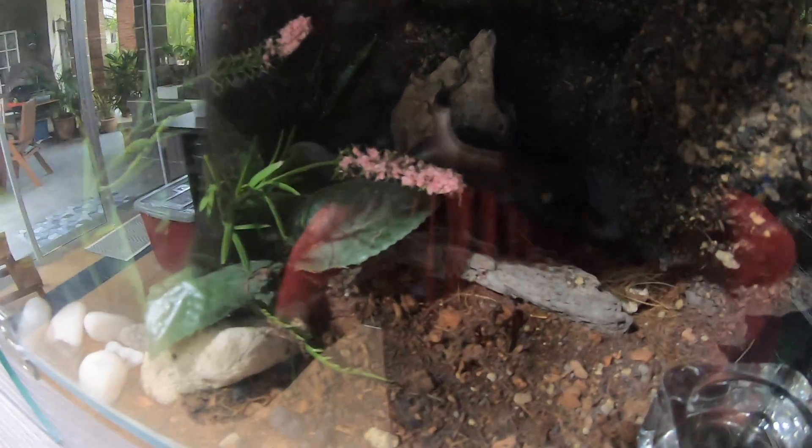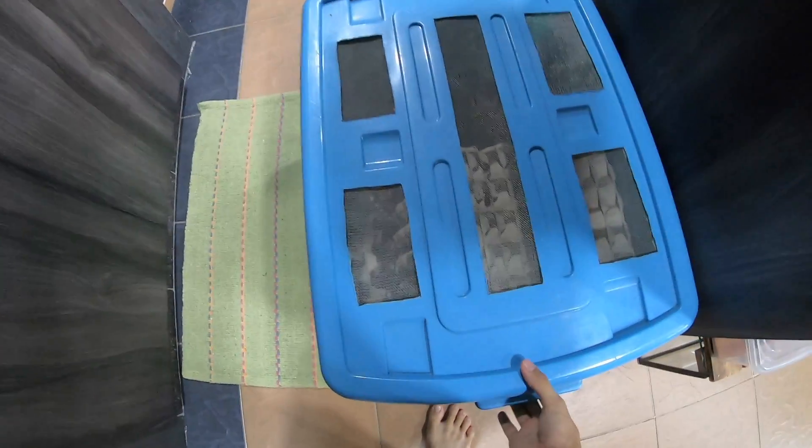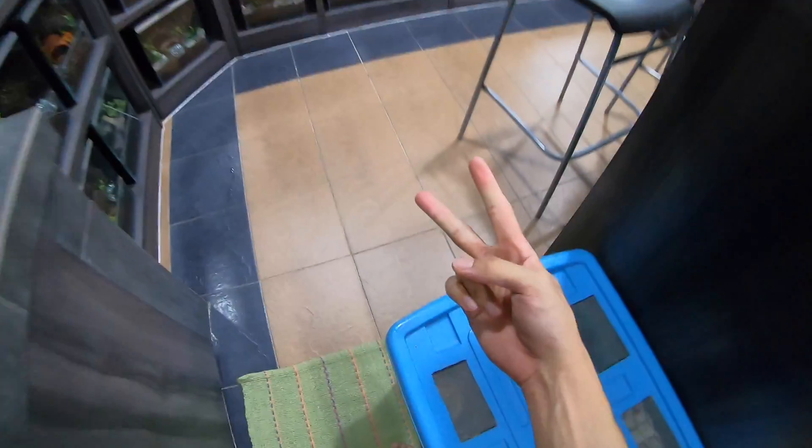He wanted me to show my bigger LPs because he's still small. Hope you guys enjoyed this short little bonus video and I'll see you guys in the next video. Peace.